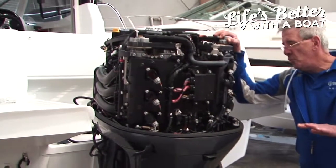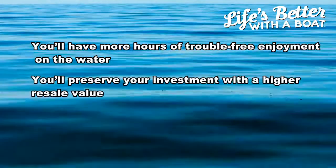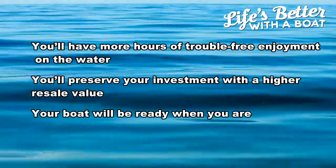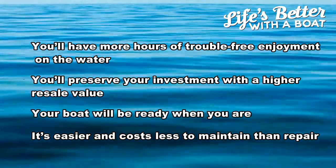The reasons for this are that you'll have hours of trouble-free enjoyment on the water, you'll preserve your investment with a higher resale value, your boat will be ready when you are, and it's easier and costs less to maintain than to repair — and yes, that's important to us.